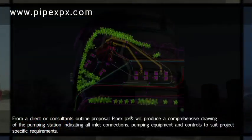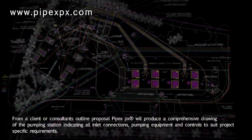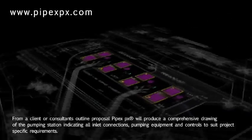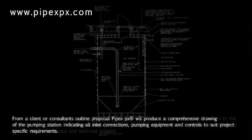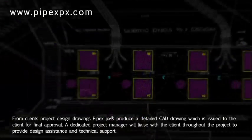From a client or consultant's outline proposal, PIPEX will produce a comprehensive drawing of the pumping station, indicating all inlet connections, pumping equipment and controls to suit project-specific requirements. From clients' project design drawings, PIPEX produce a detailed CAD drawing which is issued to the client for final approval.